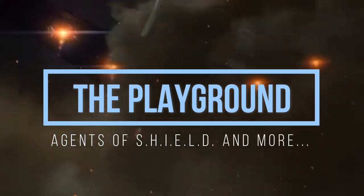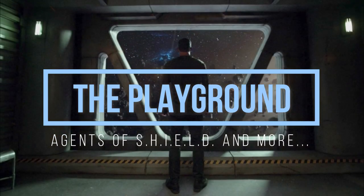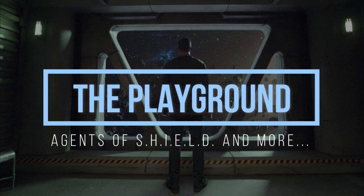Welcome to the Playground. Hello everybody, we're here to talk about the Gravitonium.